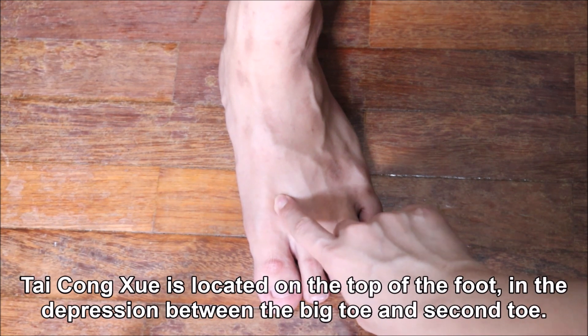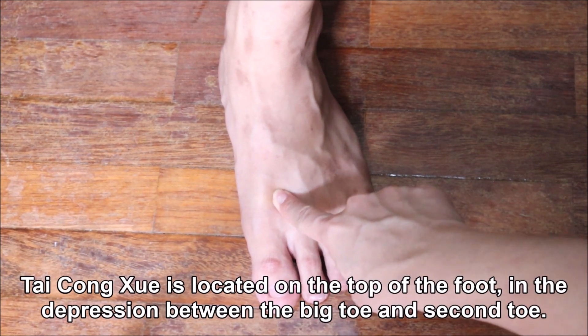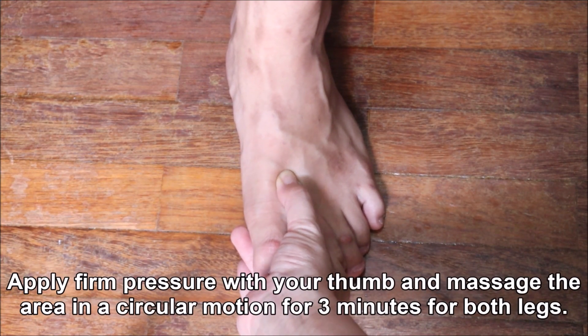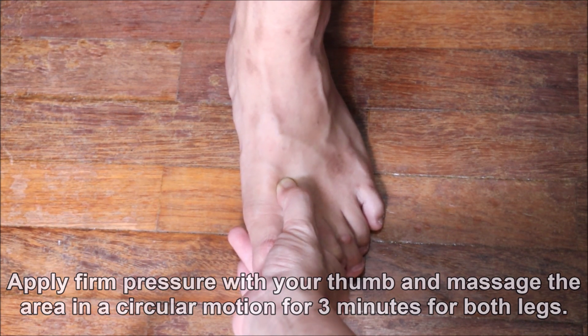This pressure point is located on the top of the foot, in the depression between the big toe and second toe. Apply firm pressure with your thumb and massage the area in a circular motion for 3 minutes for both legs.